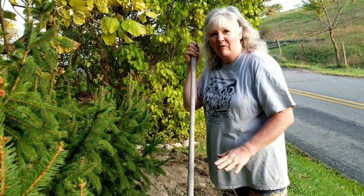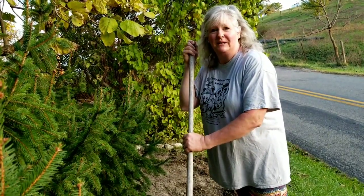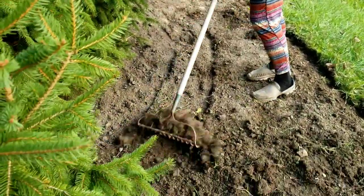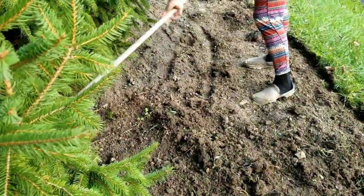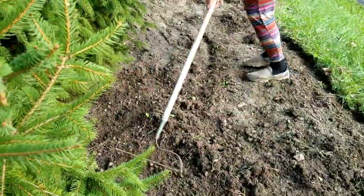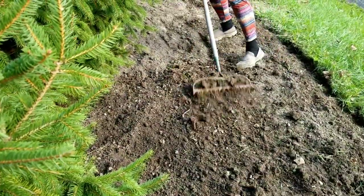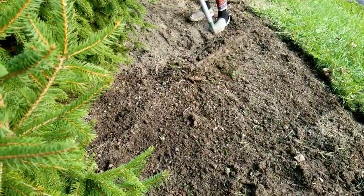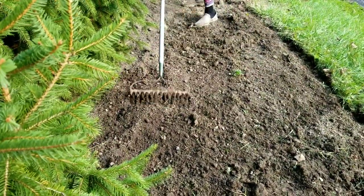The next thing I'm going to do is rake the area, try to level out any high spots, and fill in the low spots, so I'll just use my old garden rake.